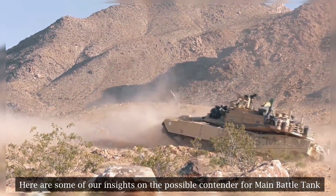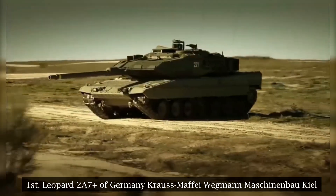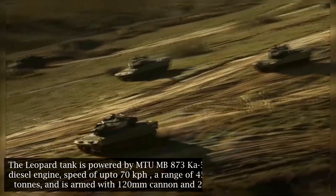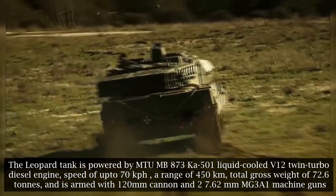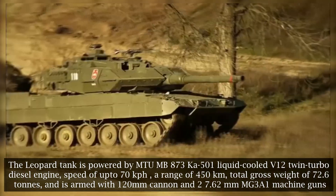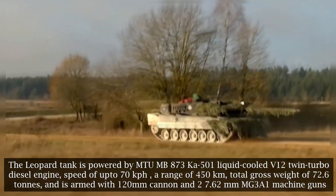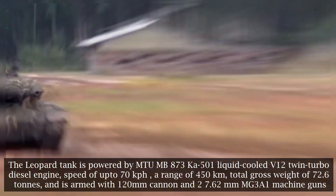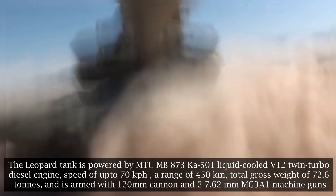First: the Leopard 2A7+ of Germany by Krauss-Maffei Wegmann. The Leopard tank is powered by an MTU MB 873 CA-501 liquid-cooled V12 twin-turbo diesel engine, with a speed of up to 70 kilometers per hour, a range of 450 kilometers, a total gross weight of 72.6 tons, and is armed with a 120mm cannon and two 7.62mm MG3A1 machine guns.